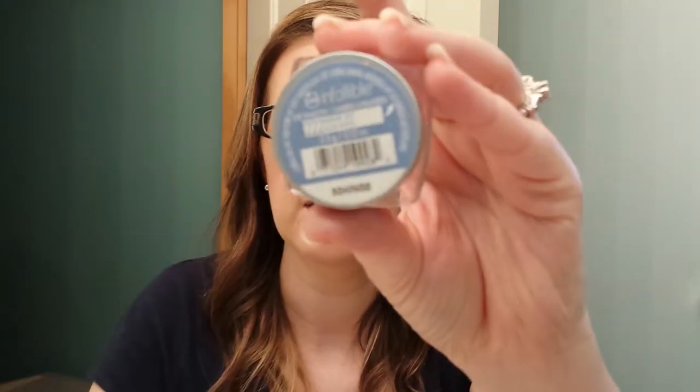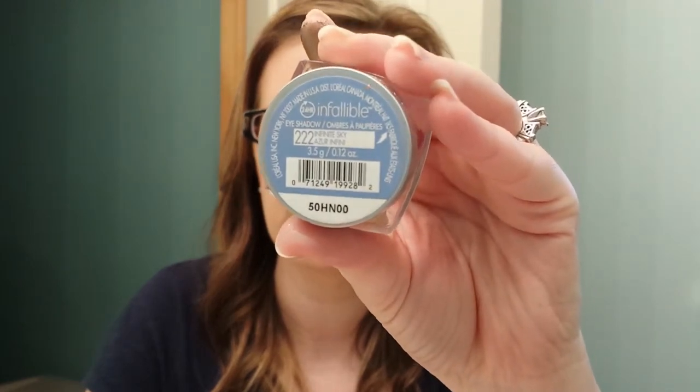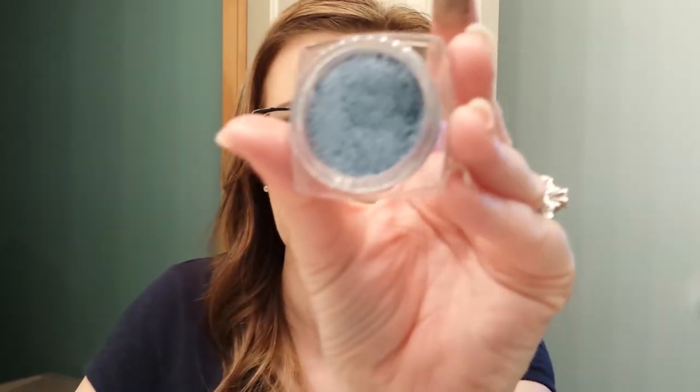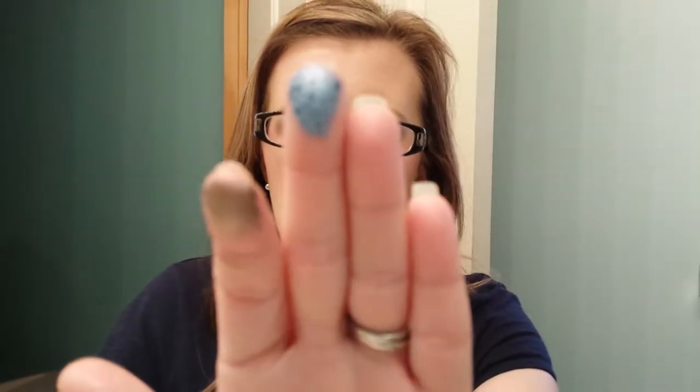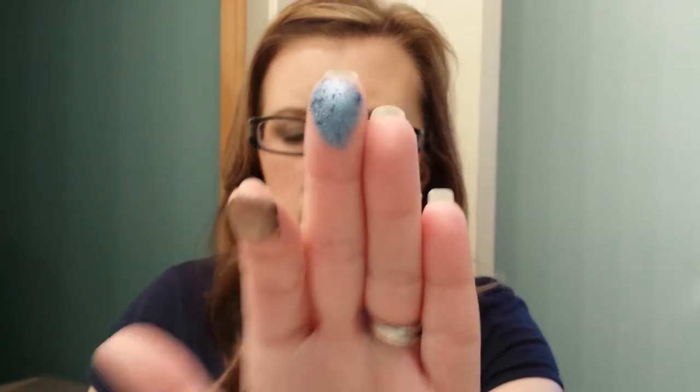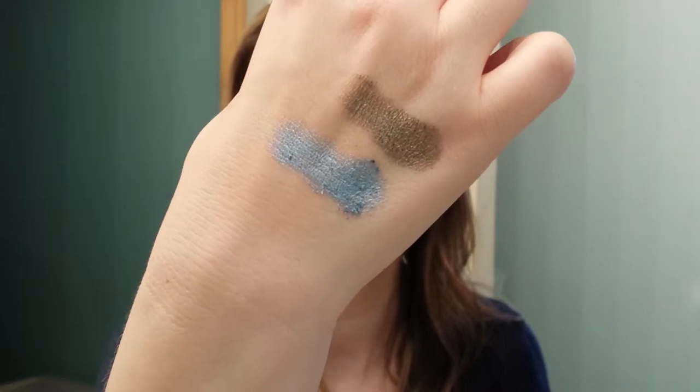The next one I have is called Infinite Sky, and it's a blue — a very pretty metallic blue. There it is swatched. Gorgeous blue, if you're a blue girl.